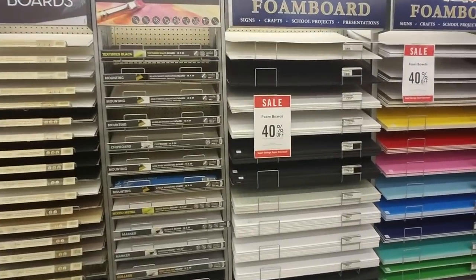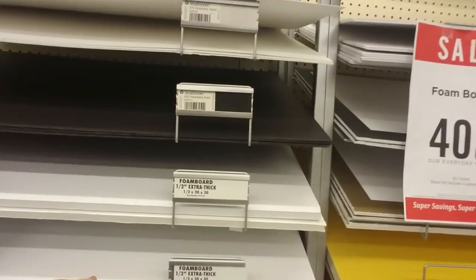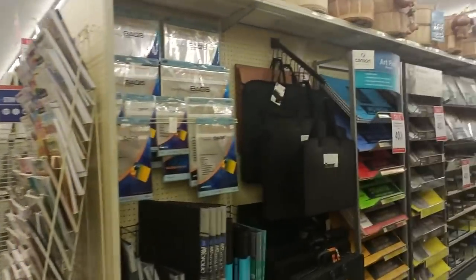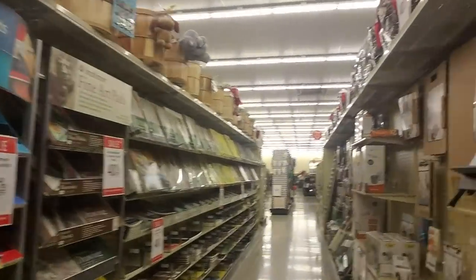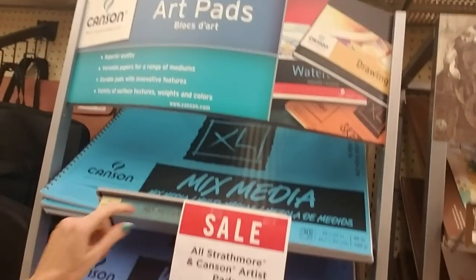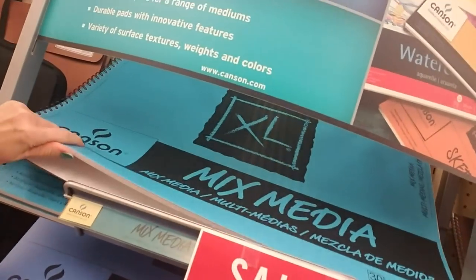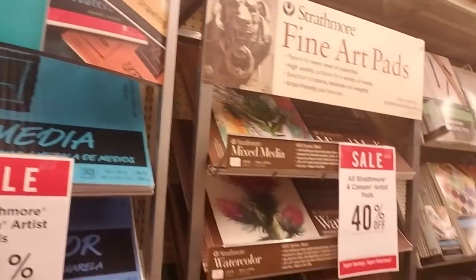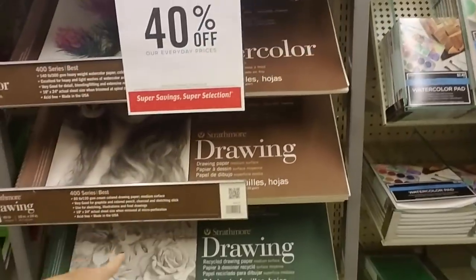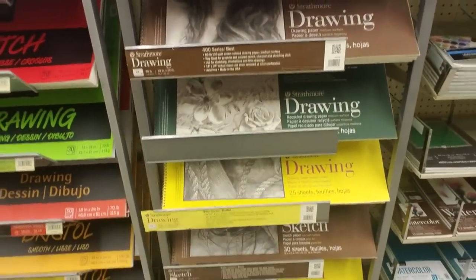I think we have poster board, foam board — well, that's some thick foam board. Look at that! Goodness, that's some thick foam. Here's the drawing stuff — you can get a huge giant spiral notebook there, and they have watercolor and other drawing pads.